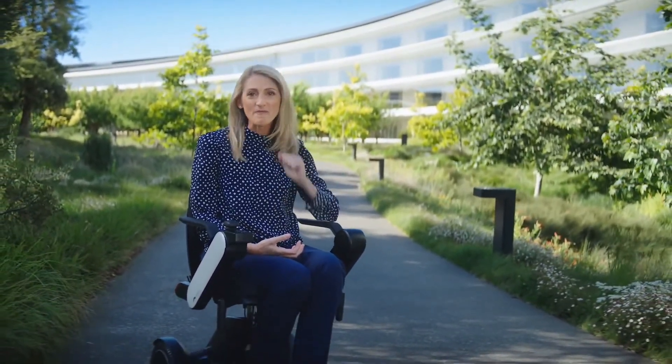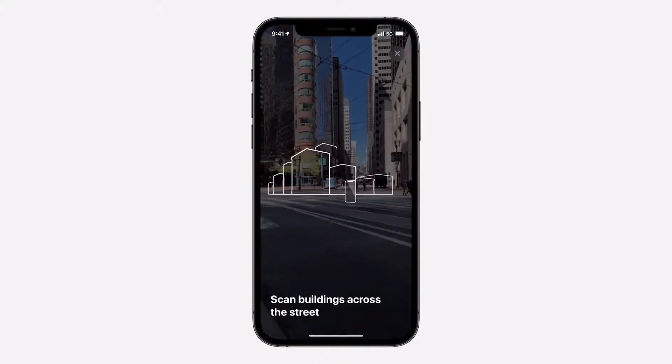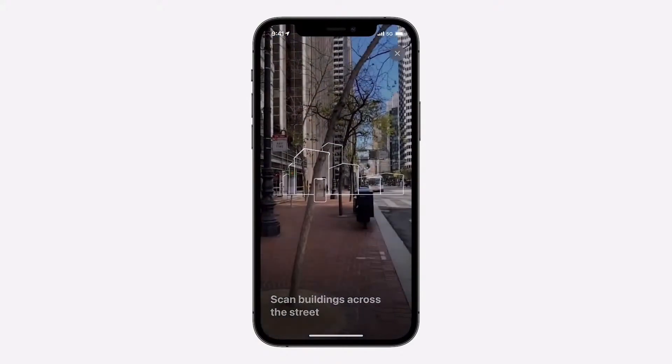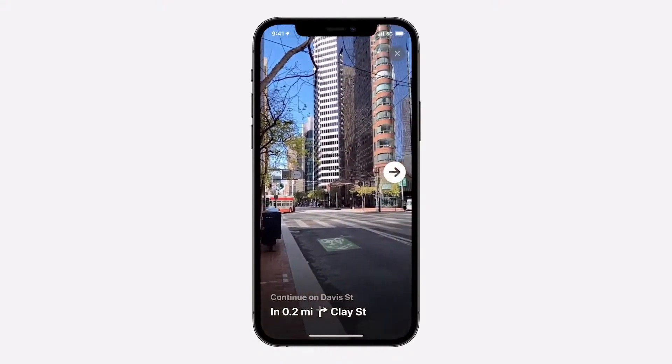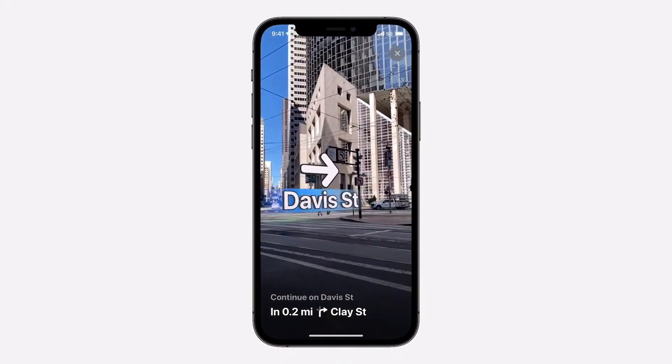And if you've ever exited a station unsure of which direction you need to go, Maps will help get you back on track. Simply hold up your iPhone, scan the buildings in the area, and Maps will generate a highly accurate position, delivering detailed directions and augmented reality to help you complete your journey.